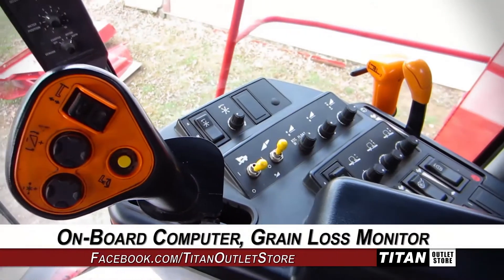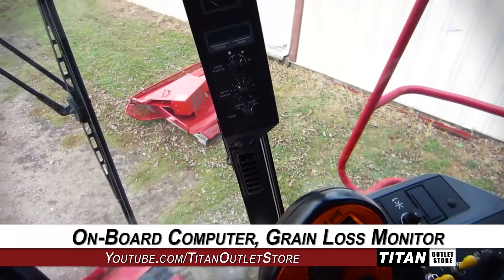Moving up to the cab, which is decked out with an onboard computer, grain loss, and yield moisture monitoring.